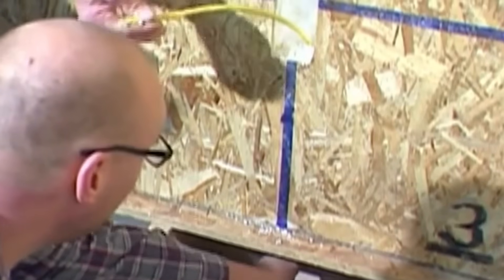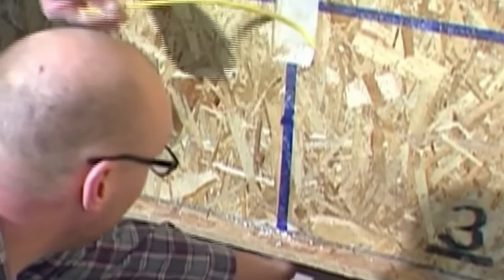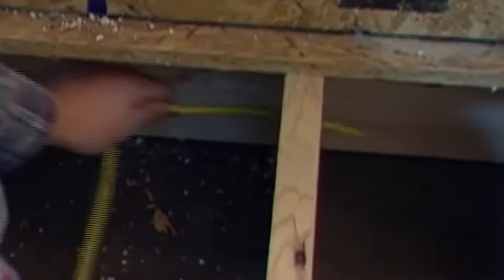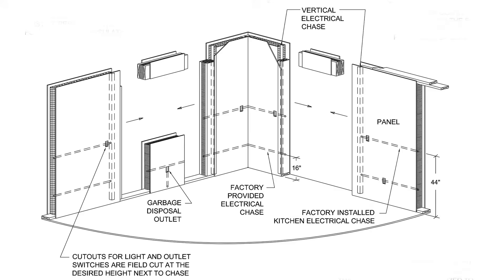Wiring a SIPs building is extremely simple. SIPs can be wired quickly, easily, and cost-effectively by a skilled electrician. While careful planning is required, the panels are made with chases in the appropriate places according to your specifications. Chases are marked on the interior sheathing of the panels for easy identification, and a smooth, heat-sealed chase makes wiring easy.